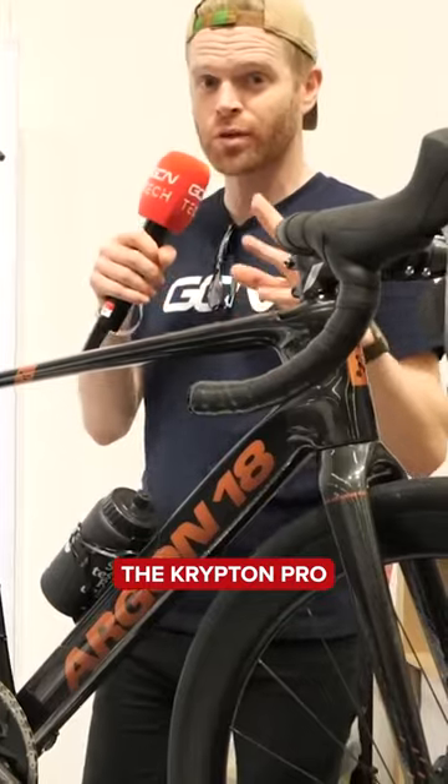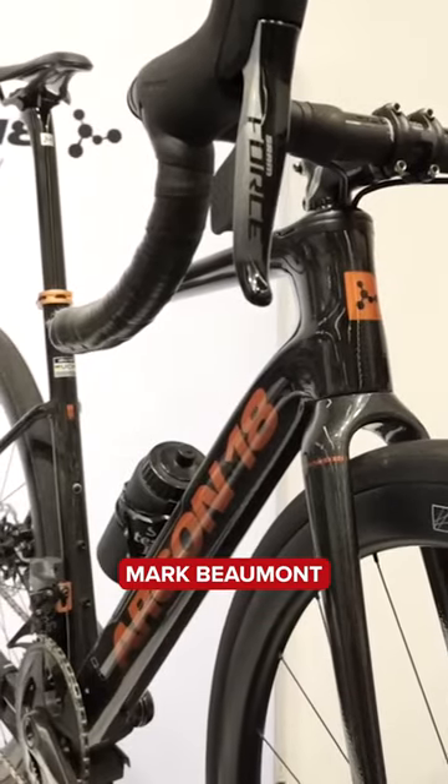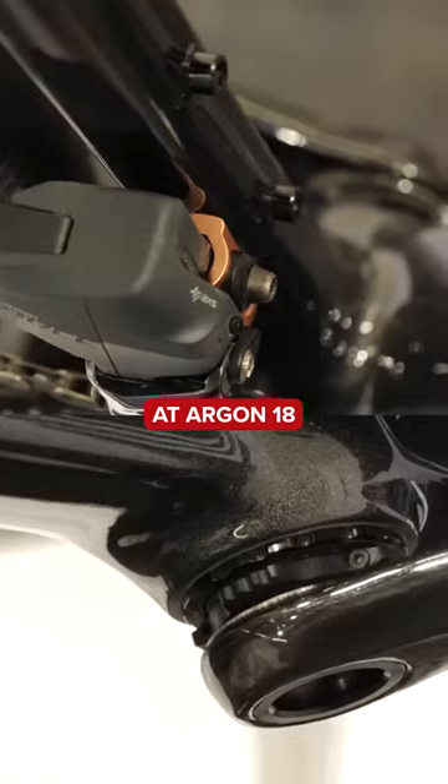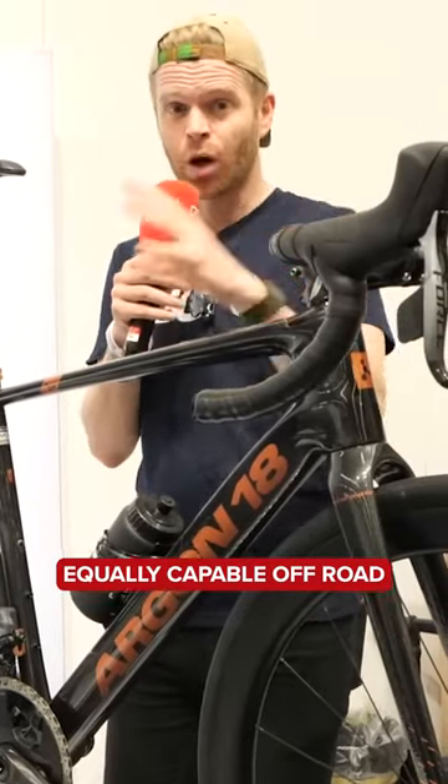New bike from Argon 18, the Krypton Pro. It's been developed with input from our very own Mark Beaumont. Now, the guys at Argon 18 tell me that it's primarily focused around the road, but it's equally capable off-road.